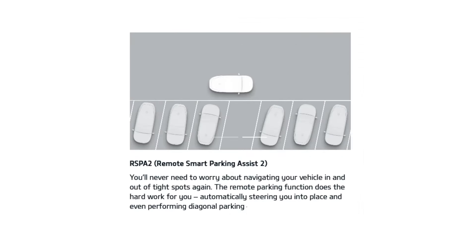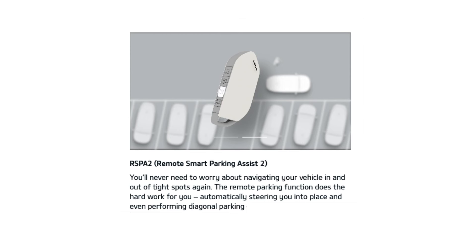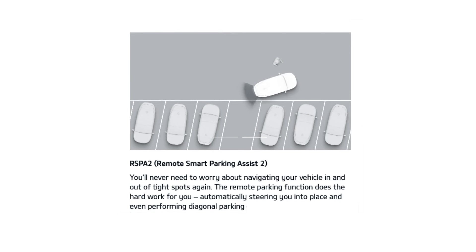And on those occasions when you've come back to your parking space only to find cars on either side have parked far too close, a simple press of a button on the key fob will activate the remote parking assist function, and your EV9 will autonomously glide in and out of the space for you.